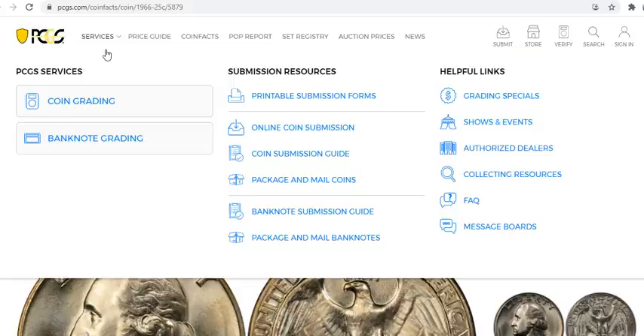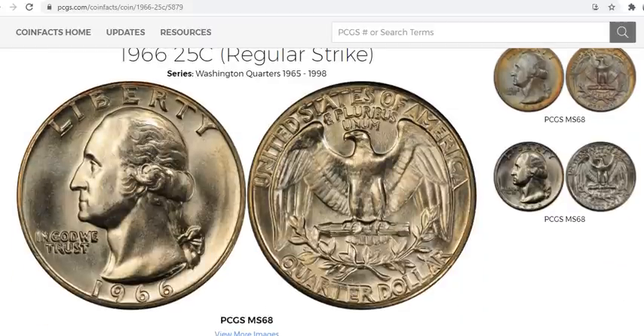PCGS.com is a great site. Under the Services tab you'll find everything you need to submit coins. Of course, you have to pay for the membership. Getting started in coins doesn't necessarily have to be expensive, but there are some upfront costs involved. When you join a membership to submit coins, you pay an annual fee — a couple hundred bucks or maybe even less.